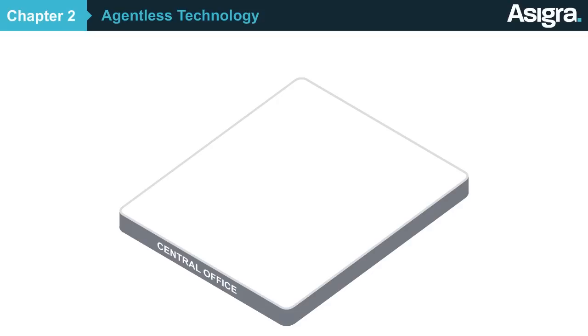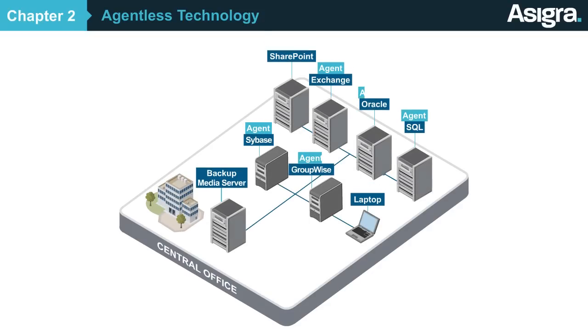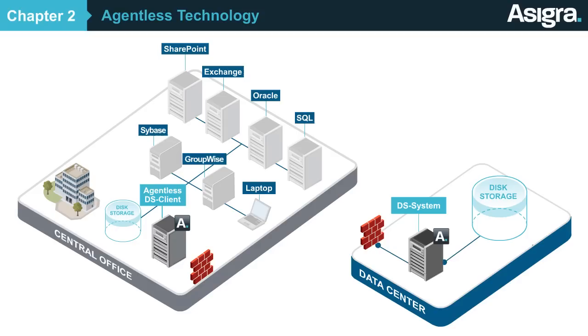Unlike other cloud backup and recovery systems, Asigra doesn't require you to install software agents on every PC and server in your customer's location. Instead, your customer can install our software on just one software footprint, which will then back up their entire network.